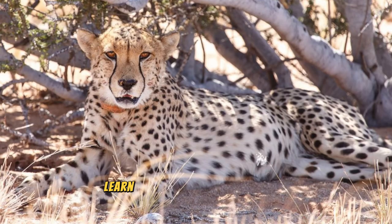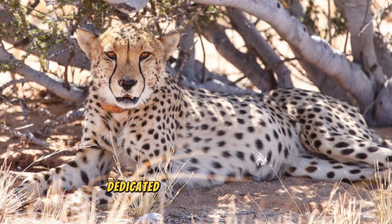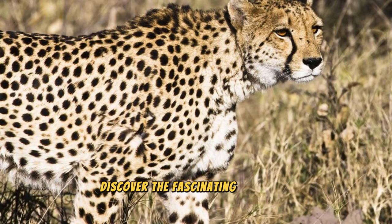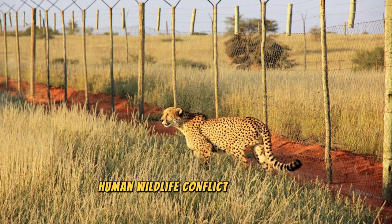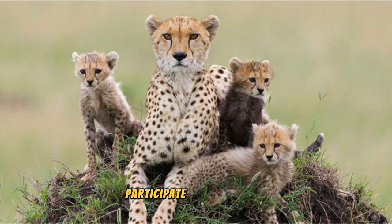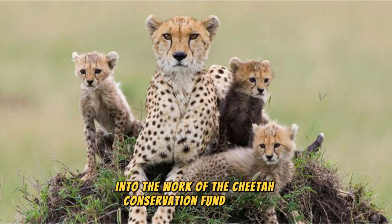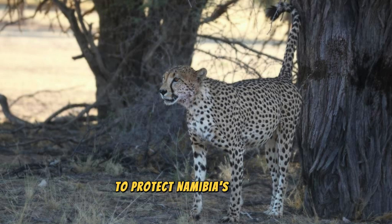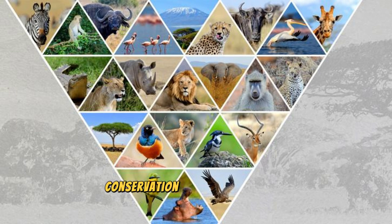The Cheetah Conservation Fund: Learn about Namibia's efforts to conserve and protect its iconic wildlife at the Cheetah Conservation Fund, a pioneering research and education center dedicated to the survival of the cheetah and its habitat. Discover the fascinating world of cheetahs — the world's fastest land animals — as you explore the center's research laboratories, breeding enclosures, and educational exhibits. Learn about the challenges facing cheetahs, including habitat loss, human-wildlife conflict, and illegal wildlife trade, and discover innovative conservation strategies being implemented to ensure their long-term survival.